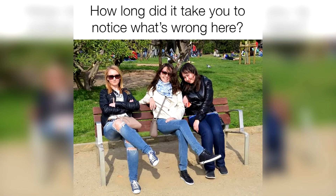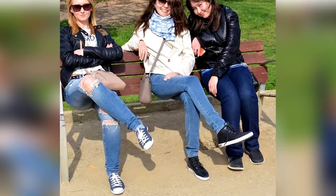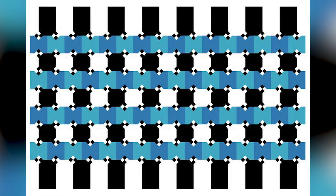There is something wrong with this photo — can you figure out what it is? Comment what you think is wrong. The mistake is that the bench doesn't actually have a seat, so the lady is just sitting there floating in the air. Were you able to spot this, or was it too difficult?